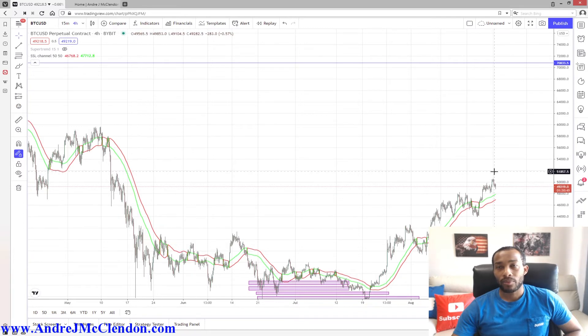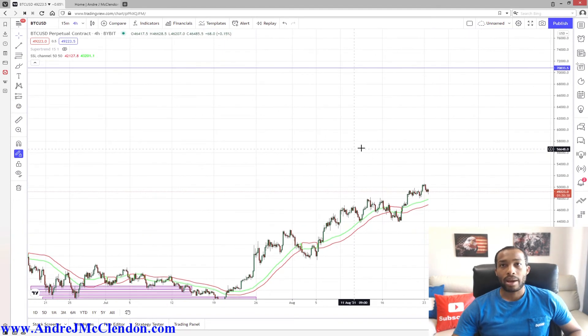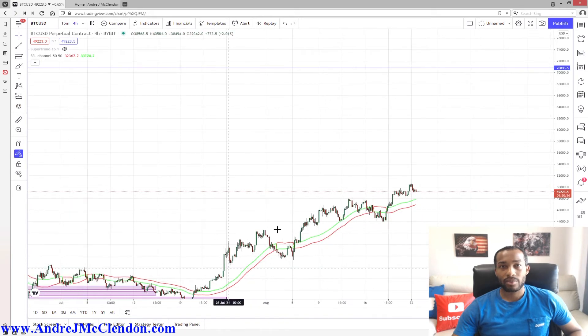That gives me about three thousand dollars of cushion. If it keeps turning higher, I just drag my stop up higher and higher. I'll also do more entries off of pullbacks — if it goes up and pulls back, you buy, then move up your stop loss, and keep adding more entries. If you keep doing this, you might get stopped out on some, but your overall moves will keep you in profit.